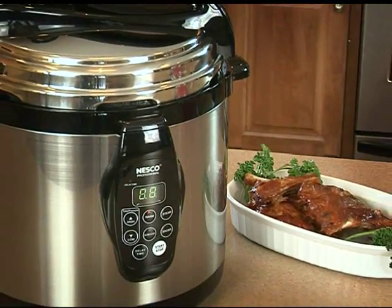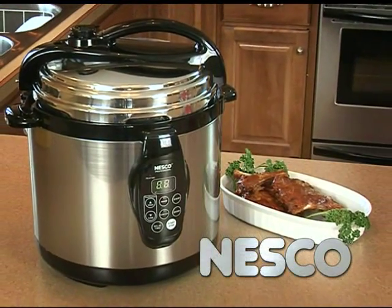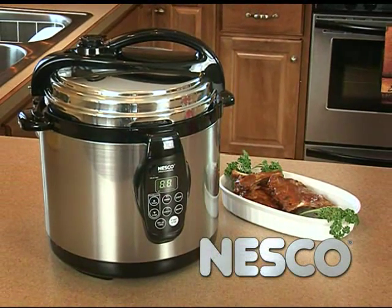The Nesco Digital Pressure Cooker. Save time and food nutrients while making your family favorites with more succulent flavors.